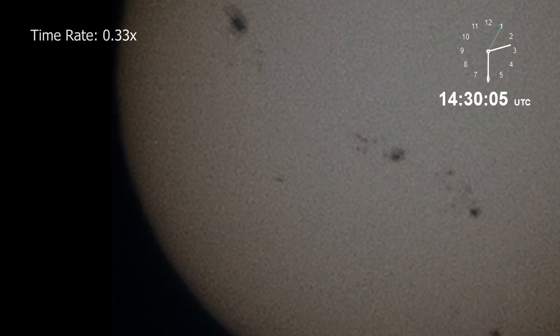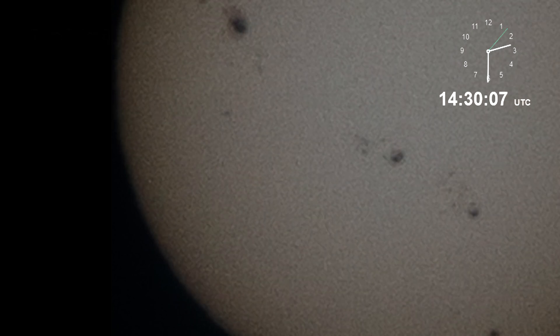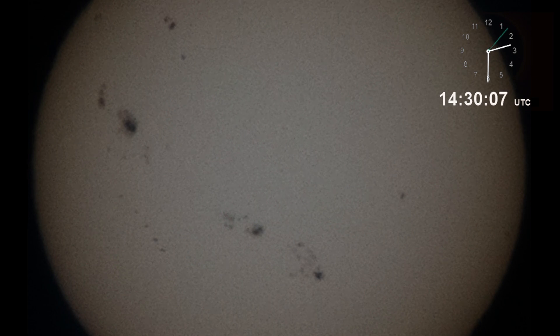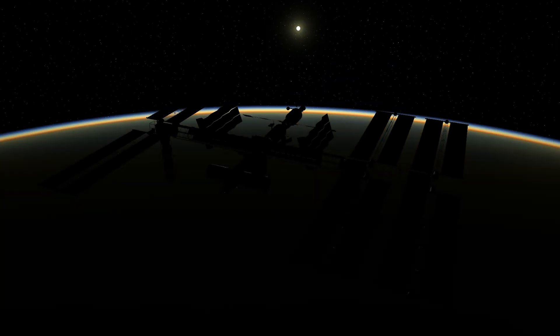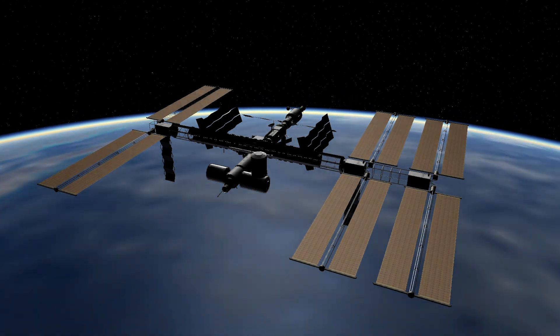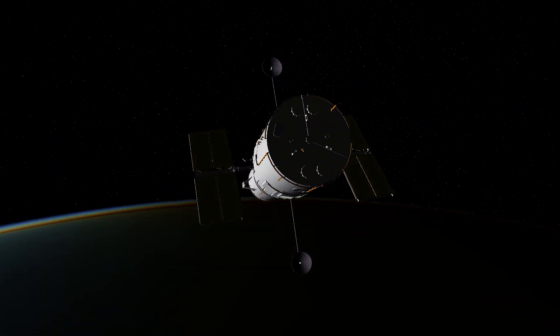The black dot crossing the sun is actually a satellite. Because it moves relatively close to Earth, it creates a significant silhouette against the sun's disk. For comparison, the sun's diameter is about 1.4 million kilometers, while the International Space Station, the largest satellite, is about 100 meters long. Given the satellite's speed, we can easily infer that it is in low Earth orbit.